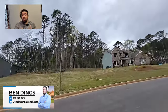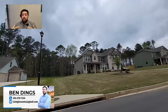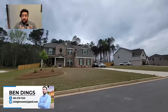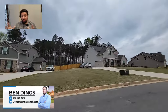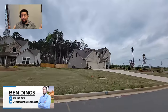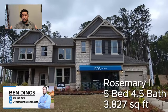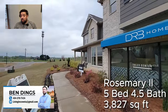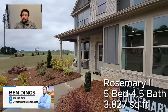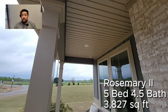We're pretty much through the neighborhood now. Here's the first house — it is the model home, the Rosemary Two. It's just over 3,800 square feet, a five bedroom, four-and-a-half bath plan with a three-car garage. The garage is currently used as the sales office so we won't go in there, but we'll see a garage in the second home.